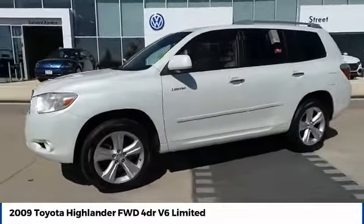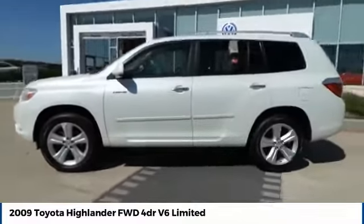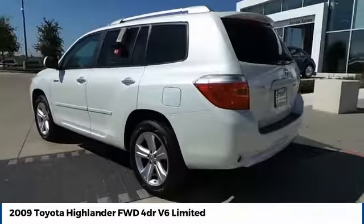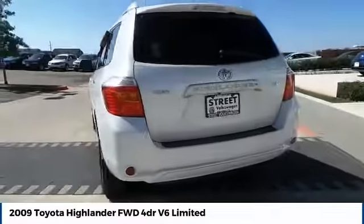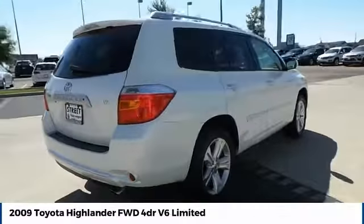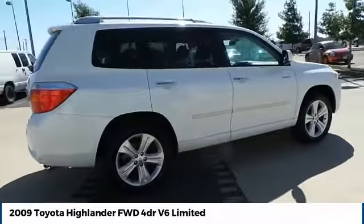Stop by and take a look at the 2009 Highlander. The Highlander is the SUV that's thought of everything. The Highlander offers seating for up to seven and features Toyota's innovative center stow design. The second row bench seat folds away, leaving a pair of captain's chairs.